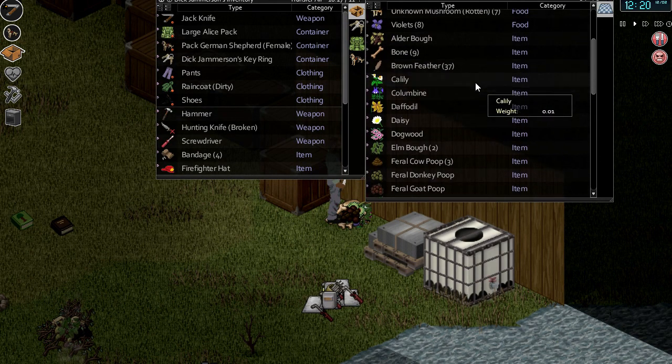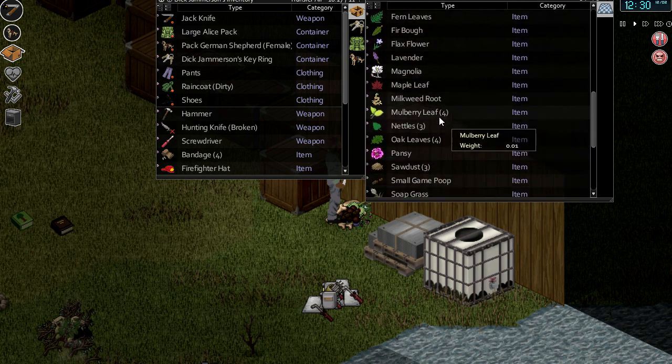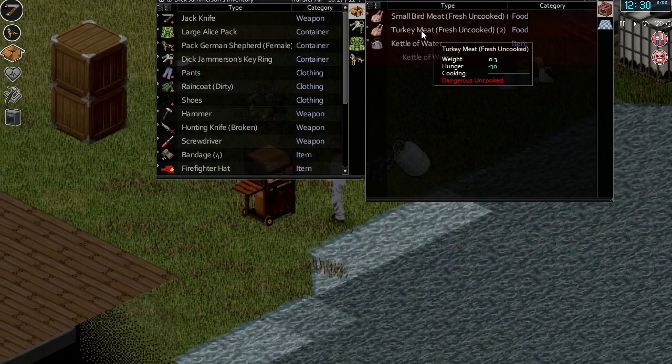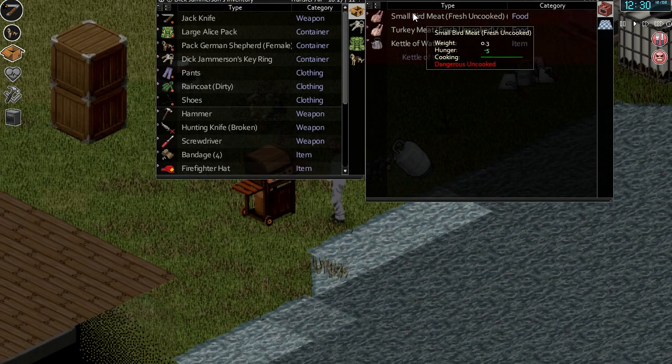There were some things I needed to look out for as well — things that we could potentially use to make some poultices, maybe try and increase the rate at which we heal from the burns. But it's kind of pointless because we're going to continue to burn ourselves.